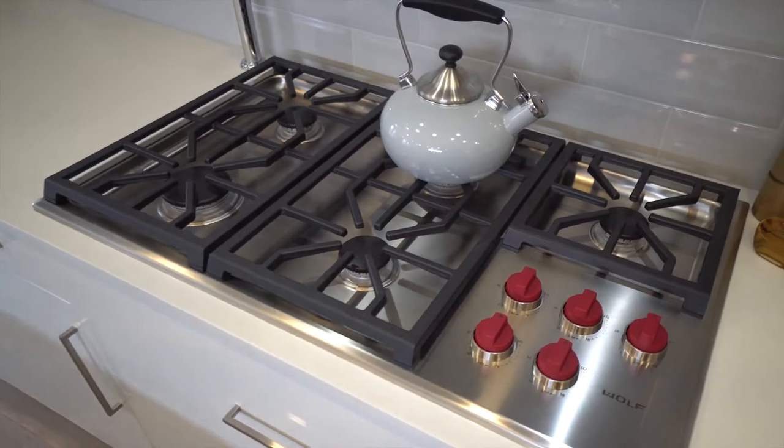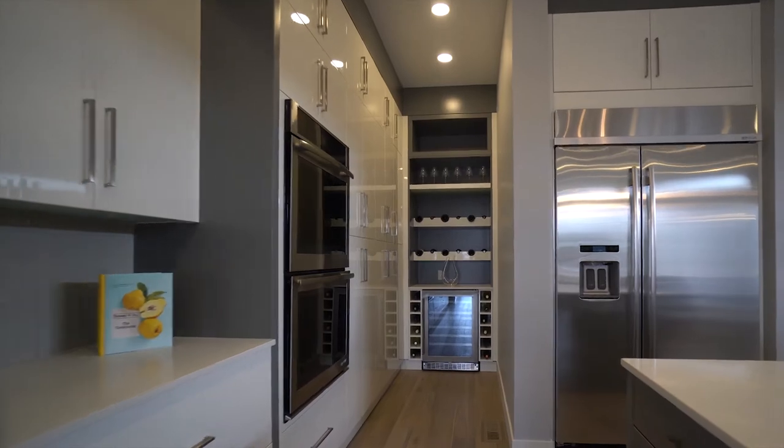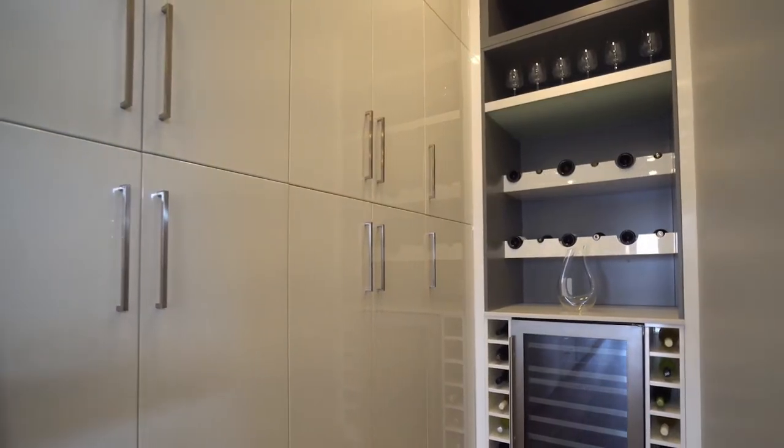Cooking is a pleasure with a Wolf gas range cooktop and large stainless farm sink with garburator. The butler's pantry comes with LED lights, lots of extra storage space, a built-in wine rack and a fridge for ideal beverage temperatures.